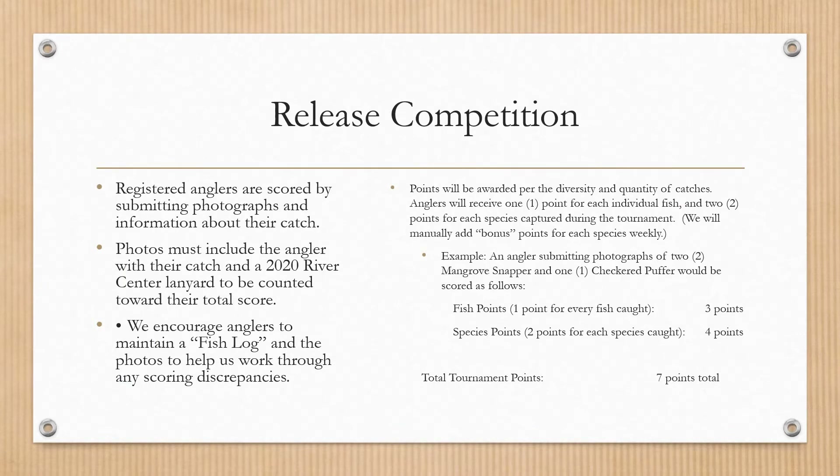Registered anglers are scored by submitting photos and information about their catches. Photos must include the angler with their catch and a 2020 River Center lanyard or bracelet to be counted towards their total score. We encourage you to keep a backup fish log in case of any technical issues. Points are awarded per the diversity and quantity of catches — anglers receive one point for each fish submitted and two points for each new species captured.